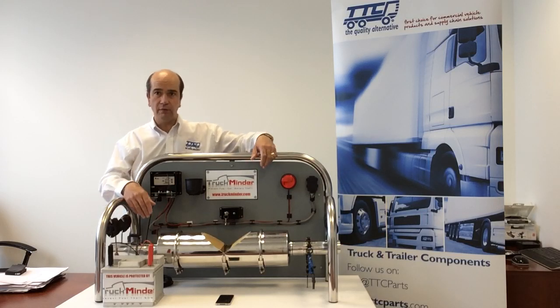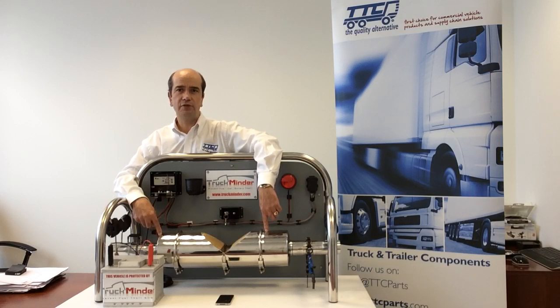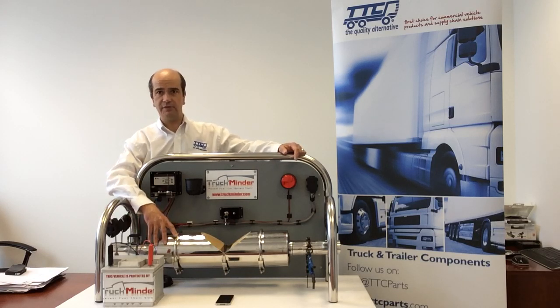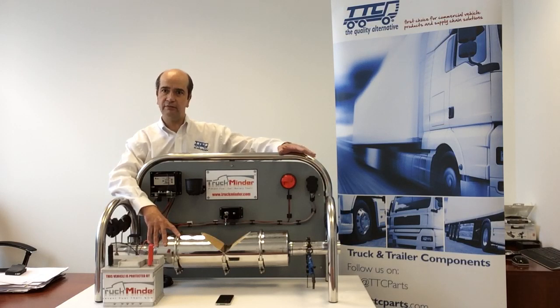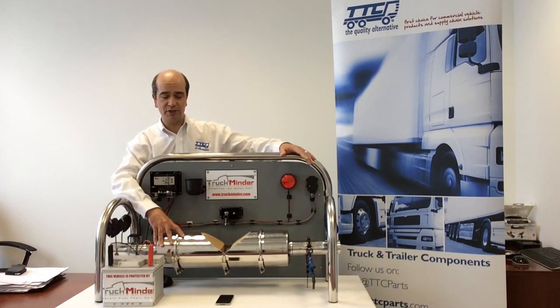Why would we want to do that? Well, I've got here a typical catalytic converter DPF system off a truck. Some of these are costing north of £20,000, and consequently they're being stolen for their precious metals. Now, if one does go missing it creates a tremendous amount of disruption — your vehicle fleet operation day is destroyed, you've got to get the vehicle scheduled in for work, and you've got to buy the replacement unit, which is considerably expensive.